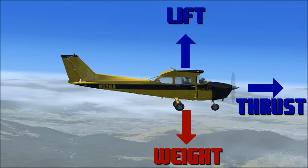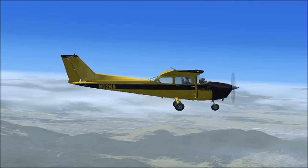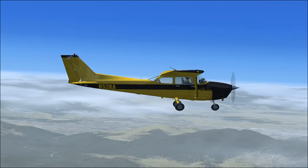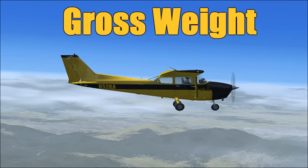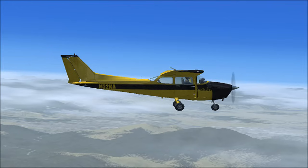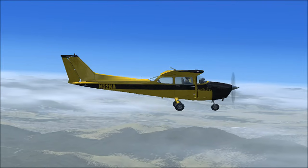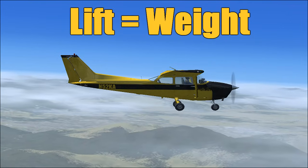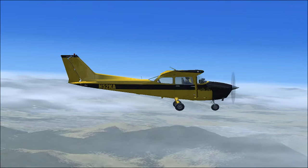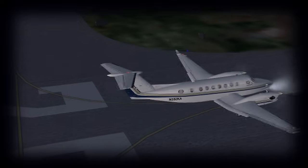Those forces would be weight and drag. First we'll look at weight. The material used to build this aircraft, along with the pilot and baggage weight known as payload and the fuel weight, all make up gross weight. Gross weight, along with gravity, all act as weight pulling down on the aircraft. In order for an airplane to fly, the lift generated by the wings must be equal to or greater than the weight of the aircraft. If your aircraft is over gross weight and your wings cannot produce enough lift to get you off the ground, the results can be disastrous.